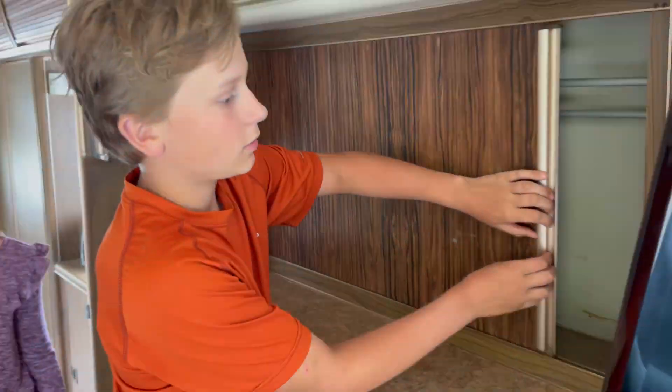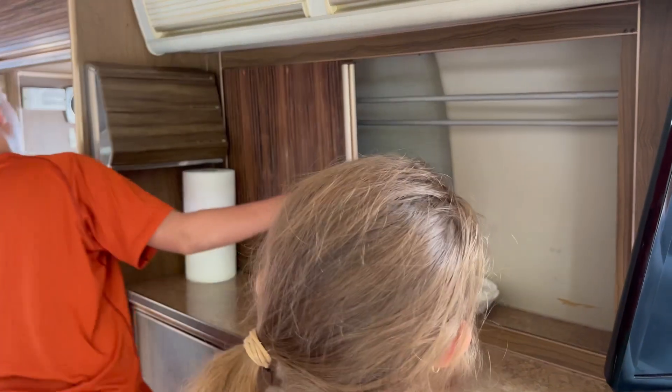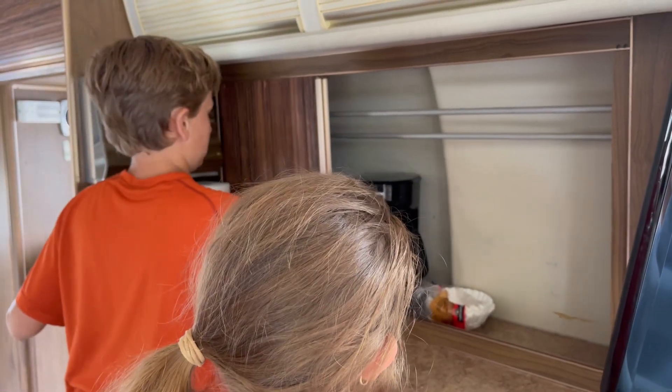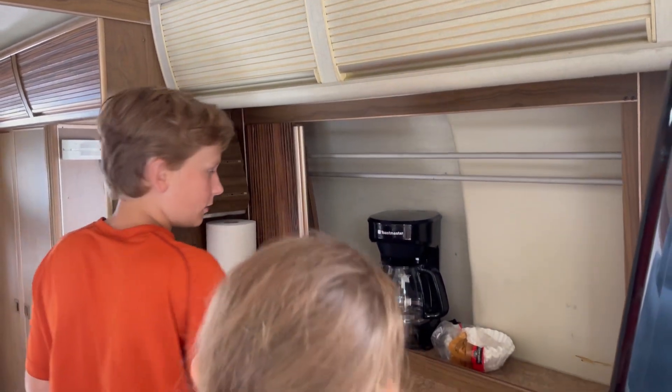I wonder what's behind here — can you open it up here? Is that your coffee maker? Different storage back there, or does it like roll up? I think so. Sweet.